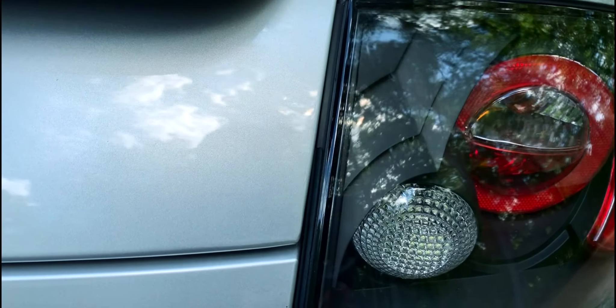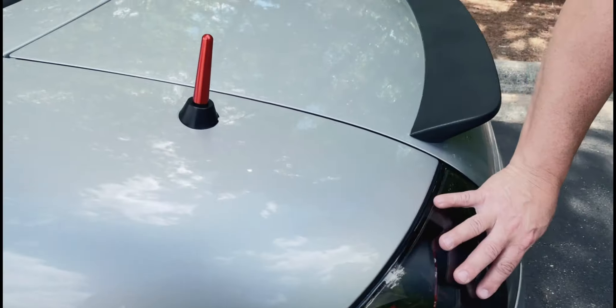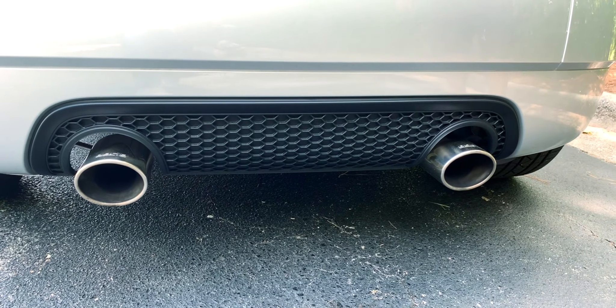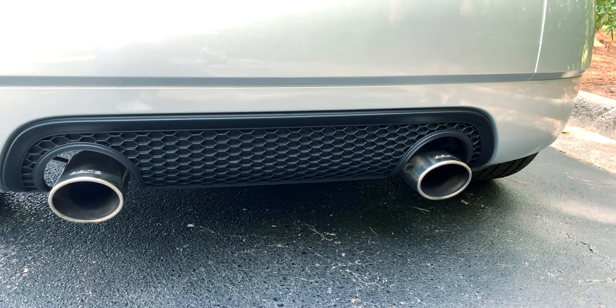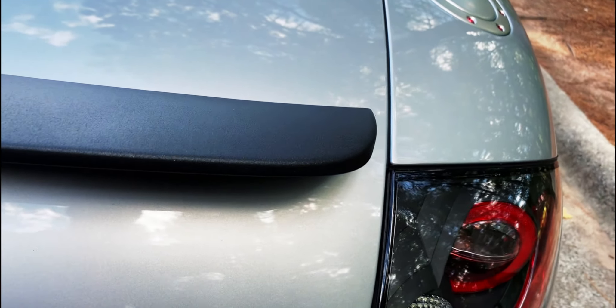I did modernize the taillights into ones that have more of a black accent. And then I used the black honeycomb for the rear diffuser, along with Plasti Dipping of the stock spoiler.